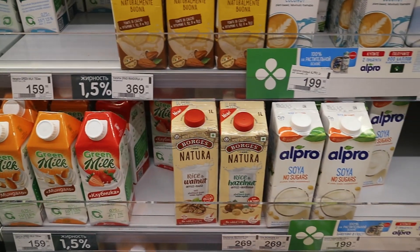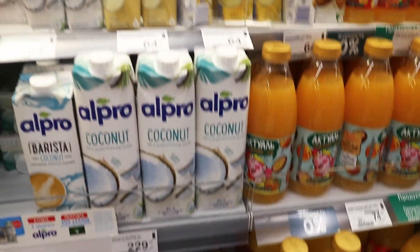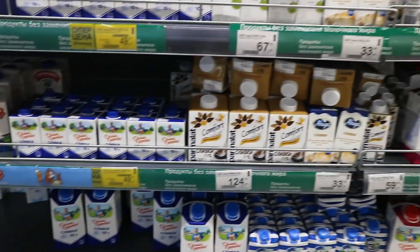If you're dairy-free and wondering about options here — they do have Alpro and other dairy-free brands, as you can see in this clip with the prices shown.